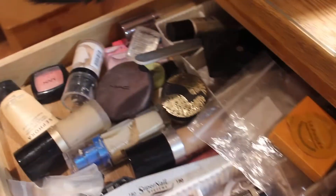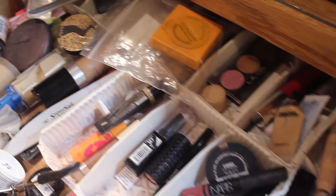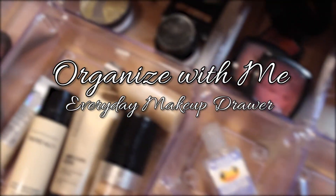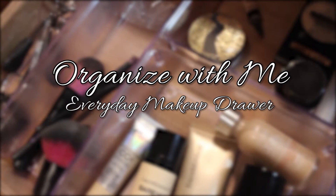This is the dream: a clean, organized everyday makeup drawer. But if you're anything like me, it always ends up looking like this eventually. So today I'm bringing you along to organize my everyday makeup drawer with me, so it goes from cluttered to beautiful.